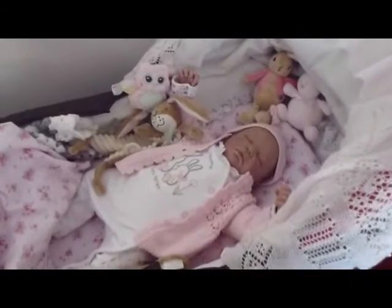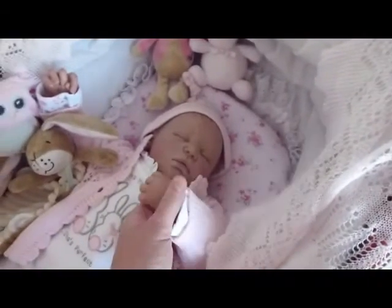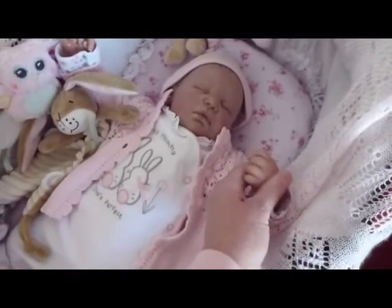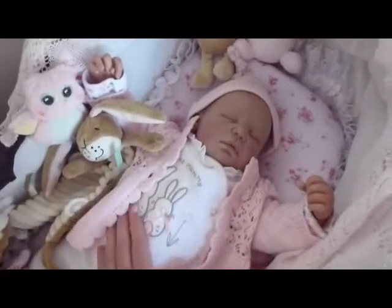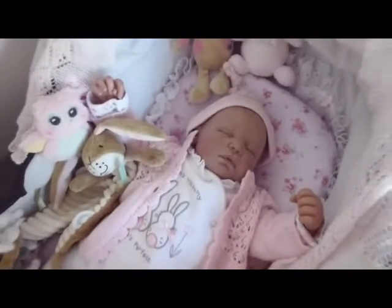Say bye bye to little Martha! I'll probably do another video when I change her into a going-home outfit — I like to do a video of how they are when I pack them up before I send them off.